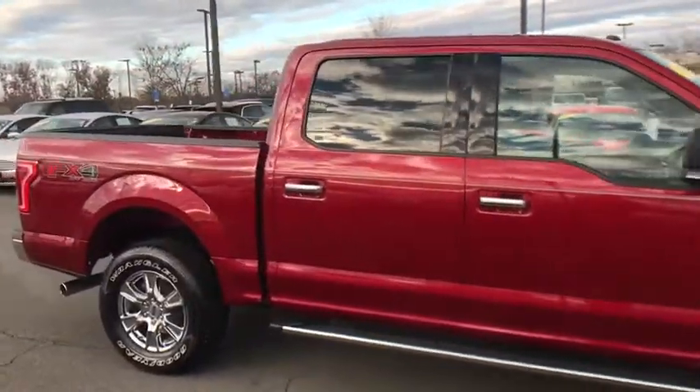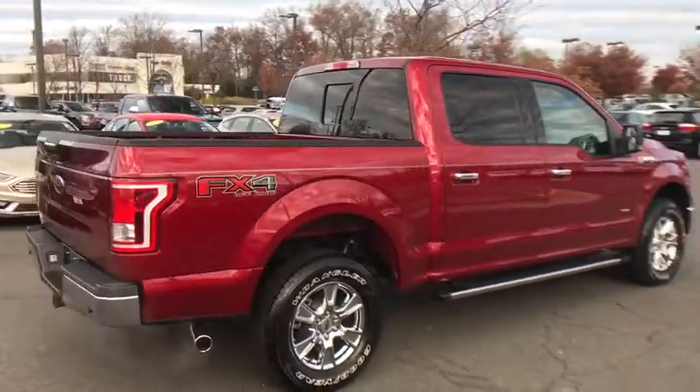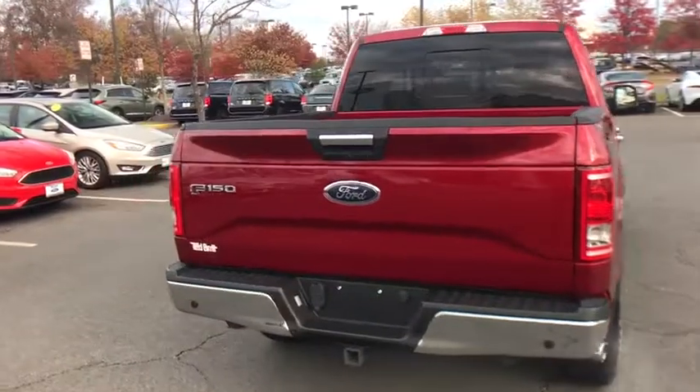Traction control, remote start, dual airbags, power steering, one owner, alloy wheels, four wheel disc brakes, center armrest, electronic stability control, CD player.